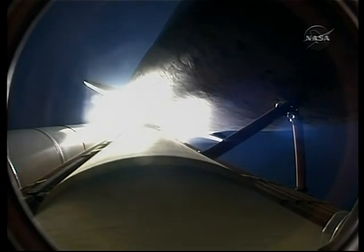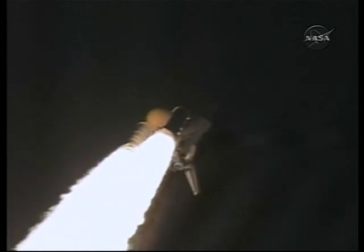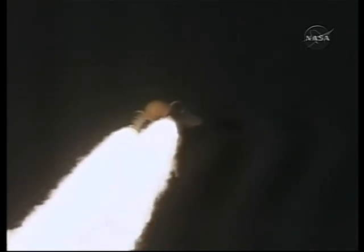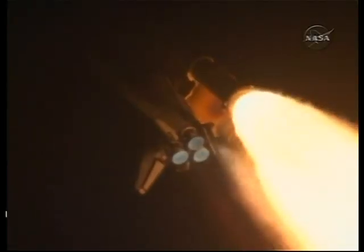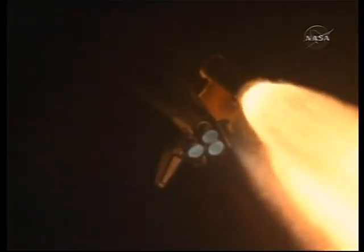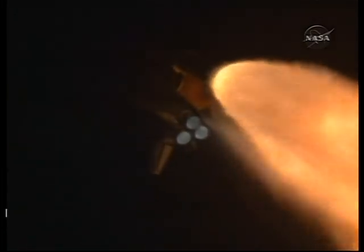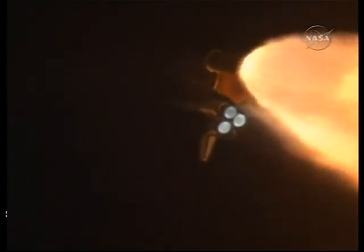Endeavour's engines are throttling down as the orbiter passes through the area of maximum pressure on the vehicle. Endeavour, go at throttle up. Endeavour copies go at throttle up. The three main engines are throttling back up — now 1 minute 10 seconds into the flight. Endeavour flying at 1,800 miles per hour, 10 miles in altitude and 11 and a half miles downrange.